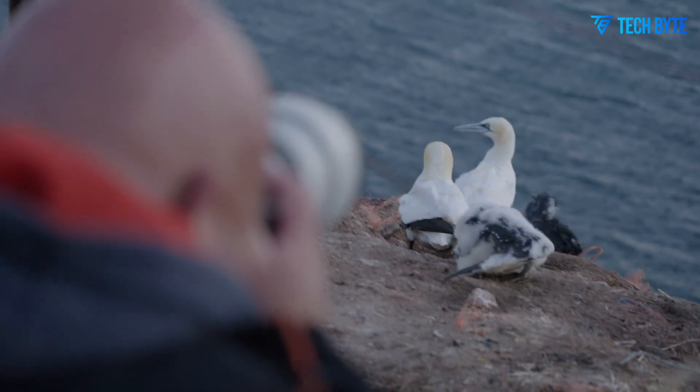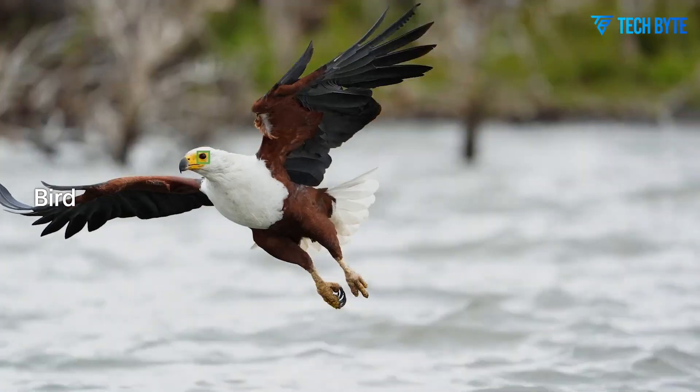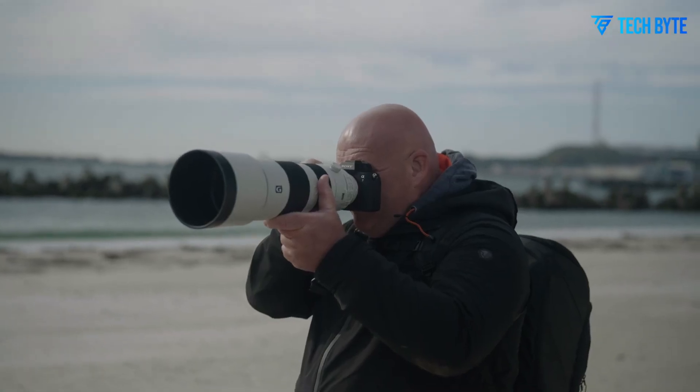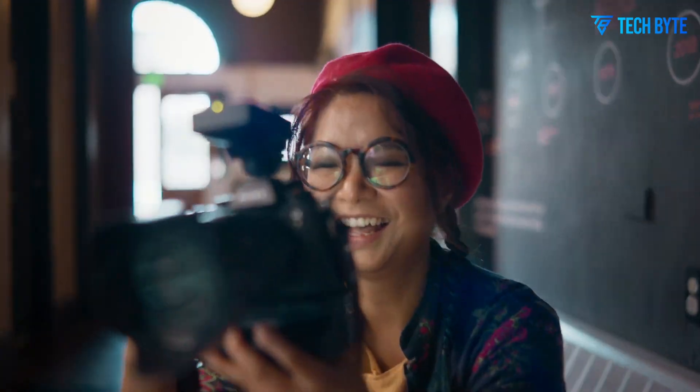The camera supports 10-bit 4:2:2 internal recording, with S-Log 3 profiles offering extensive flexibility in post-production. These enhancements allow for precise color grading, cinematic dynamic range, and professional quality video output without external hardware.